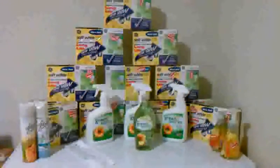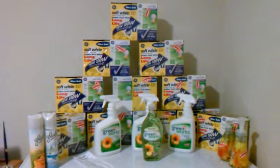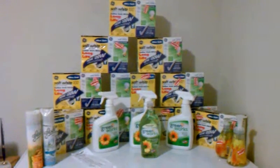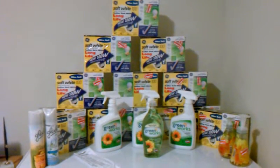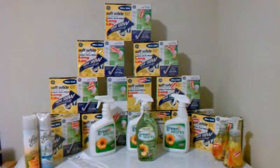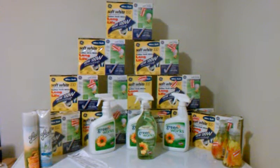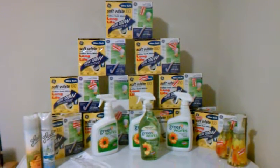Hey guys, this is Ms. Shawty 79 coming at you with my Target haul for today. It was really exciting, I had a lot of fun. I want to thank Vetta for the Greenworks deal, which I have been continuously doing. My mother-in-law needs a lot of cleaning supplies. And everyone else who comes on to tell us about the great deals. I'm going to let my girl Chai come on and tell you about our deals for today. This is our Target haul.